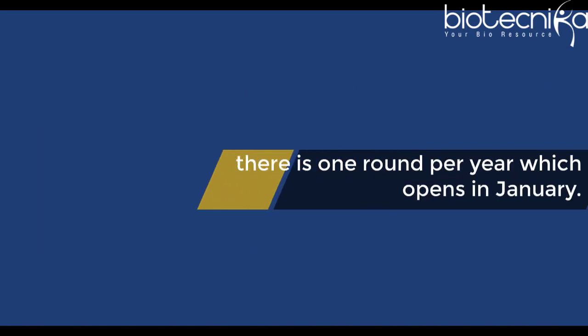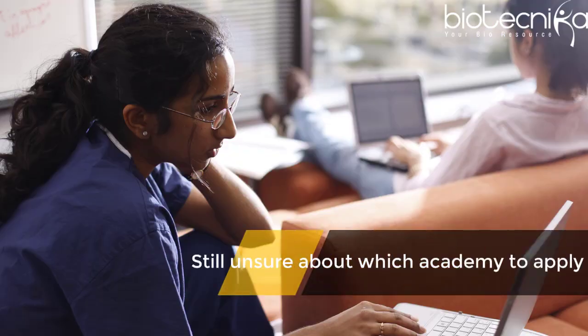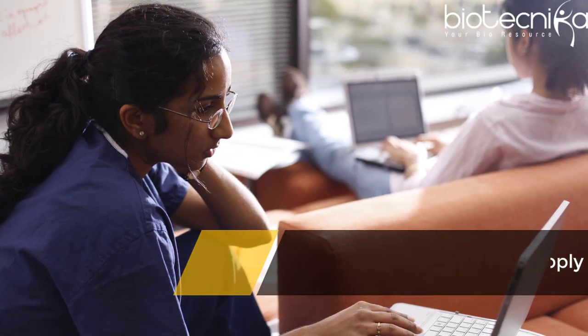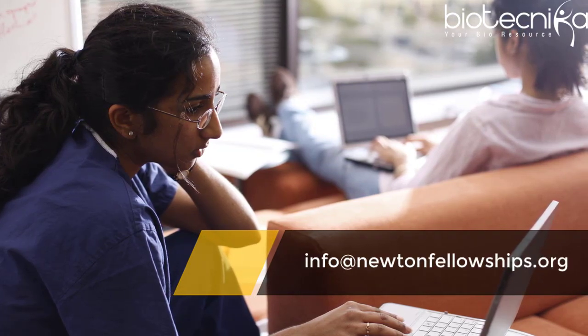Currently, there is one round per year which opens in January. Under the British Academy, all Humanities and Social Sciences students can apply, and under the Academy of Medical Sciences, all clinical and patient-oriented research should be made. Still unsure about which academy to apply? You can contact them at info@newtonfellowships.org.